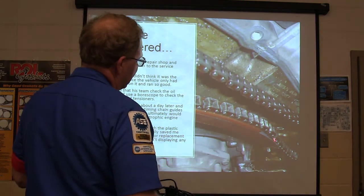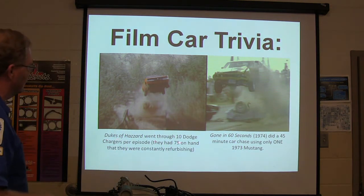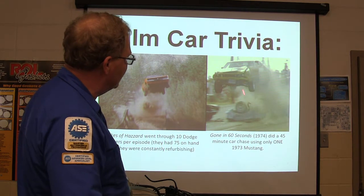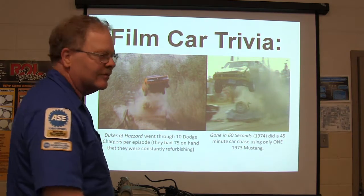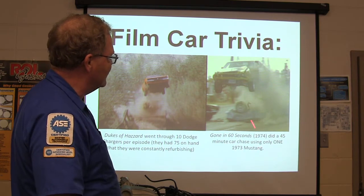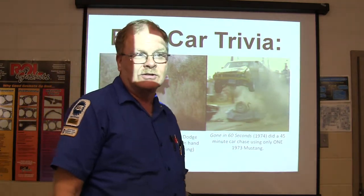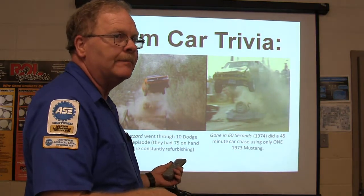Film car trivia: Dukes of Hazzard went through 10 Dodge Chargers per episode — they had 75 on hand and were constantly refurbishing them because they were always jumping things and messing up the front end. Gone in 60 Seconds did a 45-minute car chase using only one Mustang. The original 1974 Gone in 60 Seconds is one of the coolest car chase movies — you can find it on YouTube.